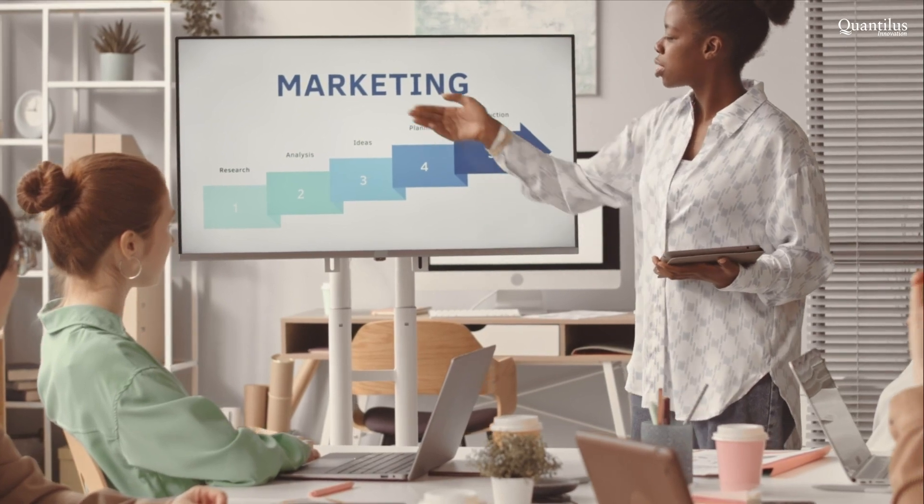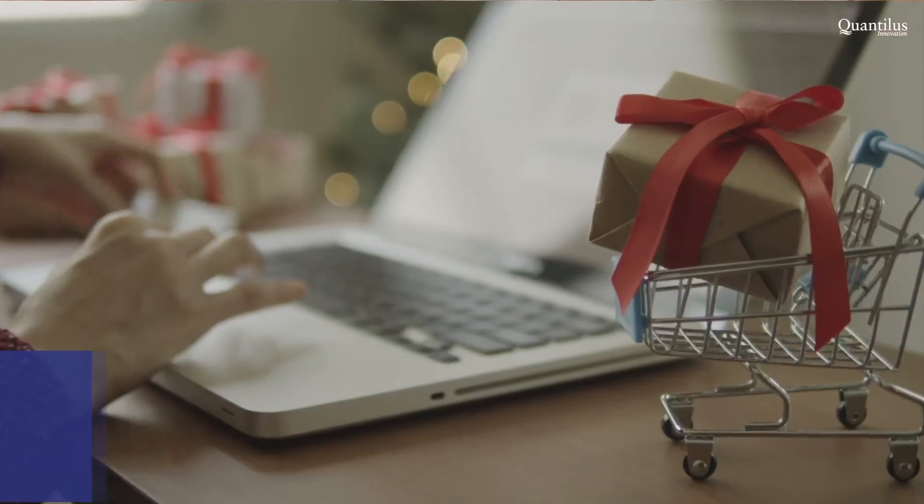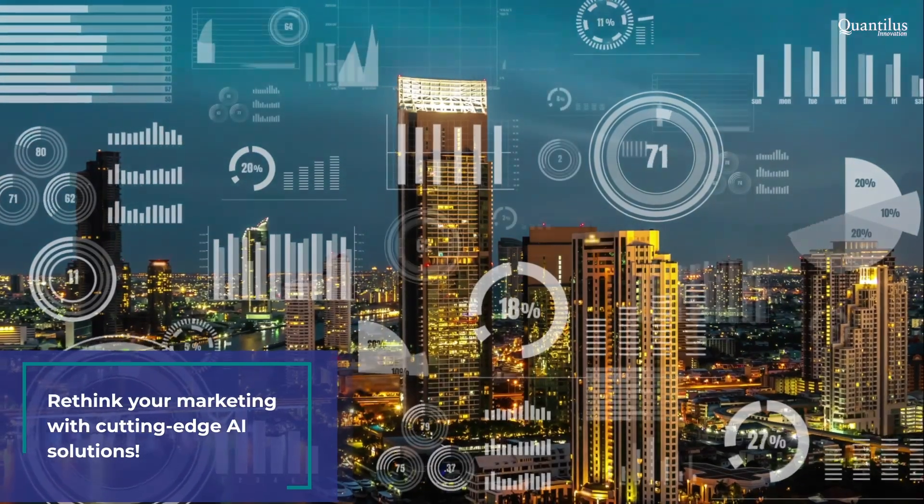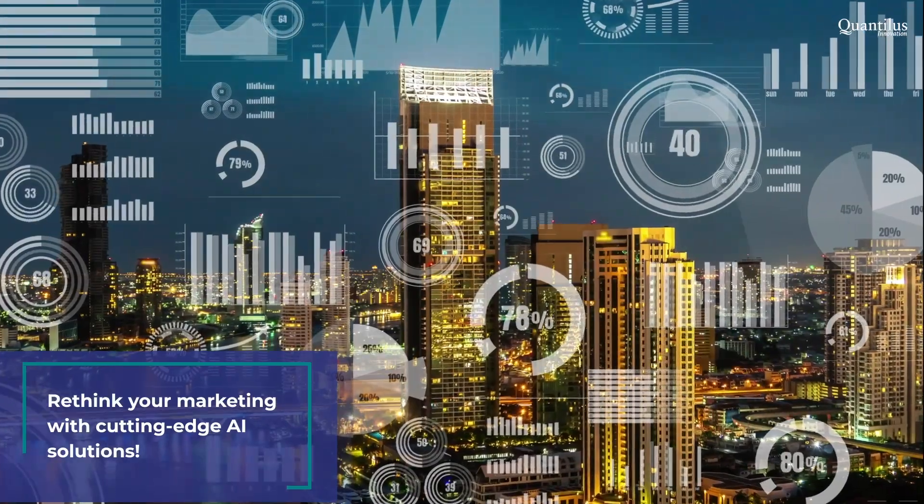Now that's what we call customer experience at its best. So if you're ready to boost your marketing efforts and improve those conversion rates, let us help you build an AI solution that can make it happen.